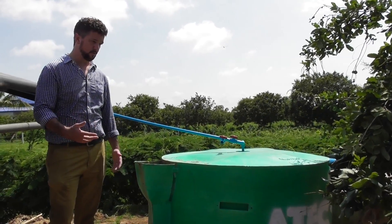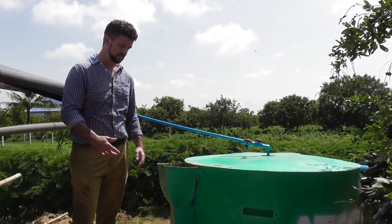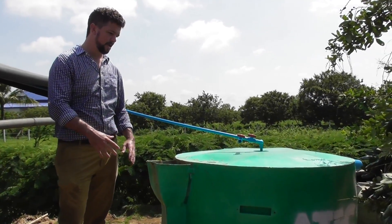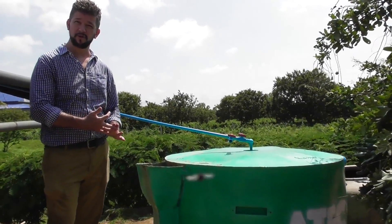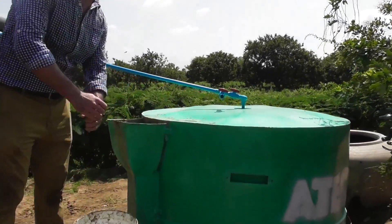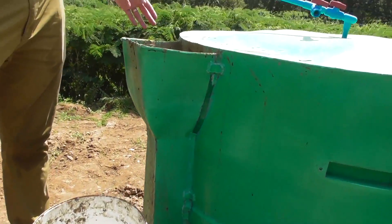So how it works is very, very simple. You collect your manure such as your cow, pig, or buffalo manure. You need about two cows, two pigs, or two buffaloes to get enough manure for all your gas for cooking needs. Then put it in the bucket, mix it, and pour it into the inlet here.